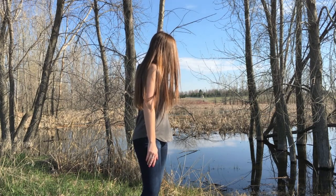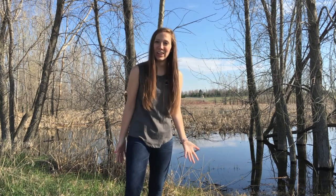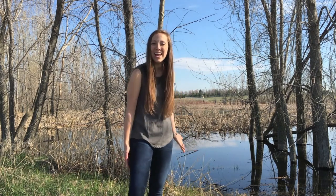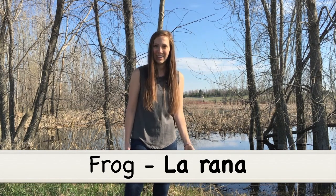And if we listen closely, we can hear some frogs calling. These are chorus frogs, and frog in Spanish is la rana. La rana is frog.